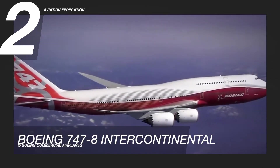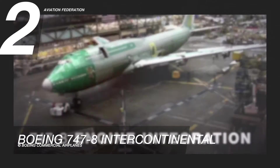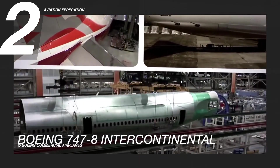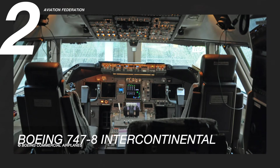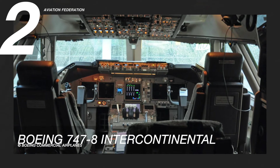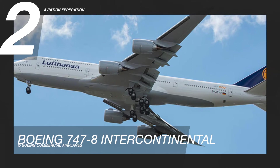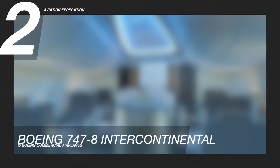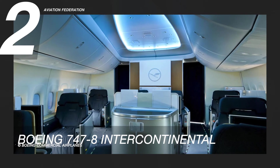The 747-8 features elegant interior elements like a curved stairway to the upper deck and a more spacious main passenger entrance. The overhead bins are curved and the center row is designed to look as if attached to the curved ceiling. It also has a new solid-state LED lighting system that produces enhanced mood lighting. The price of this aircraft starts at US$418.4 million.